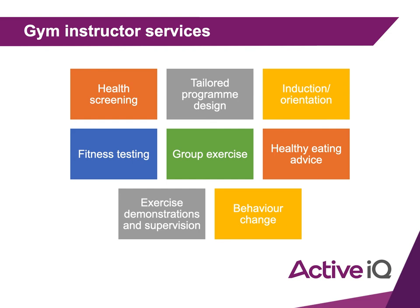Induction and orientation will be set out by your workplace, and they'll most likely give you a template or program to follow. We'll also be doing some group induction work later on. Fitness testing and tailored program design will be covered later in these PowerPoints. Group exercise just means teaching fitness or group classes within the gym.